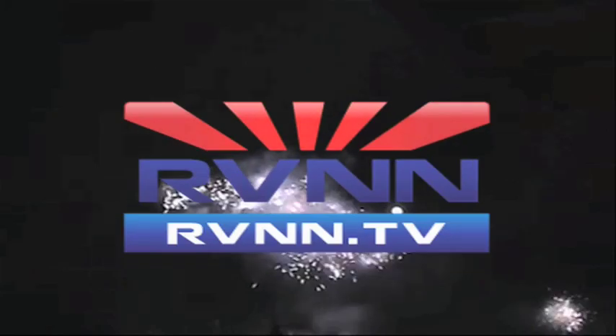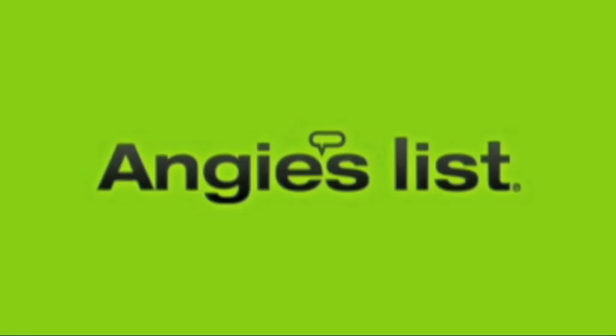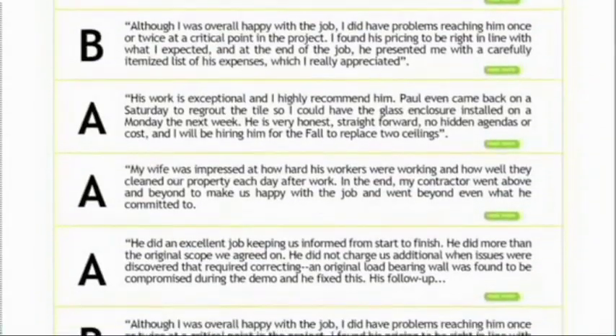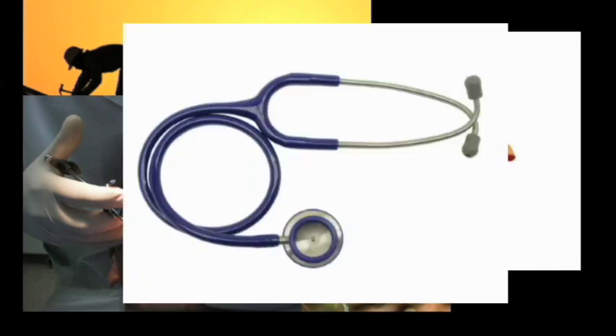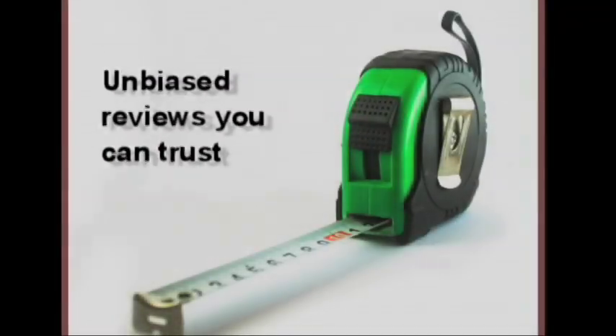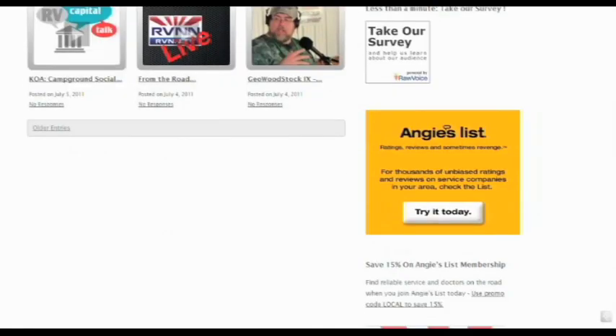Any photos or other materials submitted to us become the property of RV News Net and cannot be returned. Today's show is brought to you by Angie's List, where you'll find thousands of unbiased reports and reviews about service companies in your area — whether you're looking for a roofer, plumber, house cleaner, dentist, or even a doctor. Angie's List members share their experiences so you can choose the right service company. Companies can't pay to be on Angie's List, and reviews come from people just like you. Go to rvnn.tv and click on the Angie's List ad.